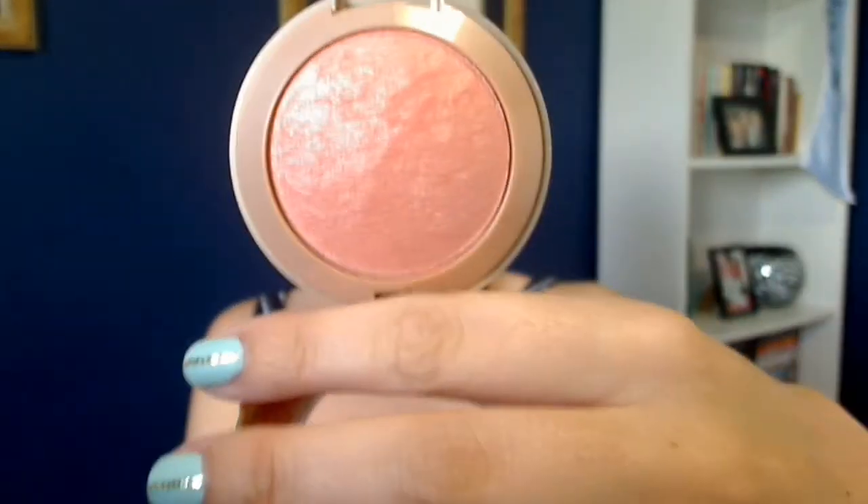We'll start with the Milani Baked Blush in Luminoso. This is supposed to be a dupe for the NARS Orgasm Blush, which is a little out of my preferred price range. It's expensive — it's a great blush from what I hear, but I just don't really feel like spending that much money on a blush, especially when I know there's a dupe for it. And this is what it looks like. It is so pretty and peachy with a little bit of shimmer. I've got it on today with my bronzer and I really love it. It's beautiful.